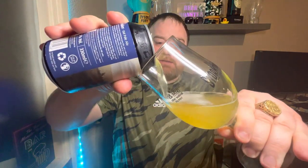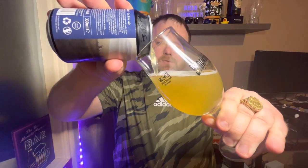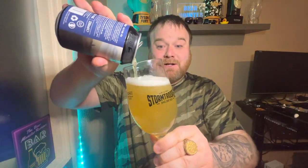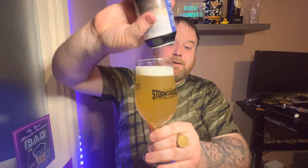There we go. If you've tried this, guys, let me know what you think of it — I'd be really interested to know. Also, what do you think of Beer 52? A lot of people have said that it's very hard to cancel; you have to call them up, you can't do it on the website anymore — so that could be fun.